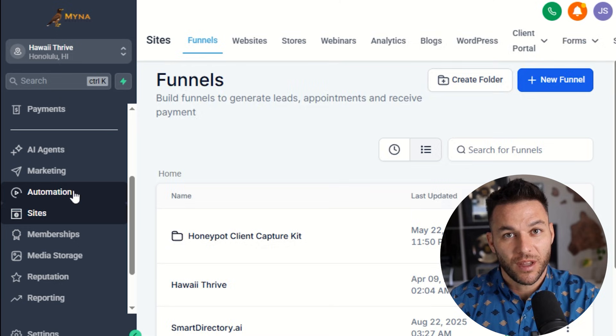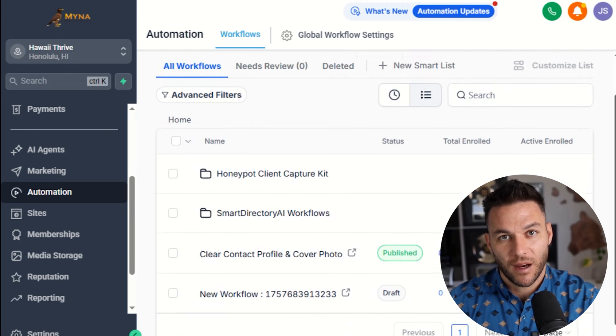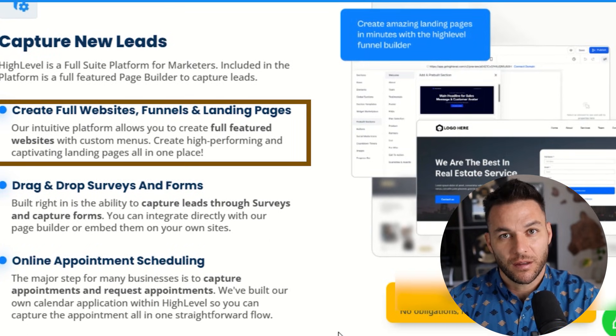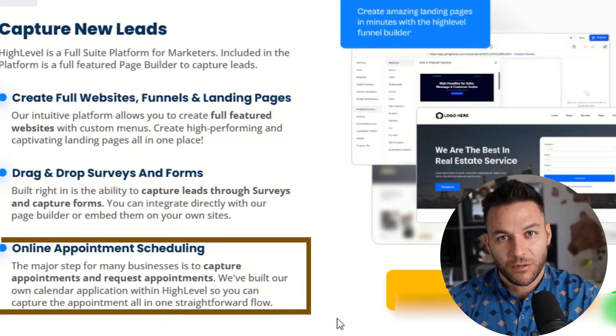For conversion and offer delivery, you need one core funnel template per niche. This could be a lead magnet, a quiz, or a free audit opt-in. The funnel builder in high-level makes this stupidly easy. Your call to action should be simple: book a strategy session, claim your local growth audit, schedule a free call. Whatever it is, make it easy and attach it to high-level's built-in calendar so appointments book automatically through workflows.